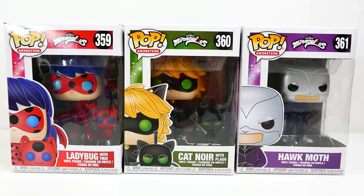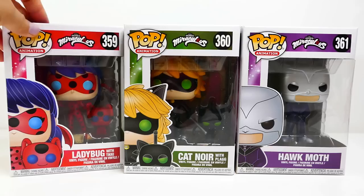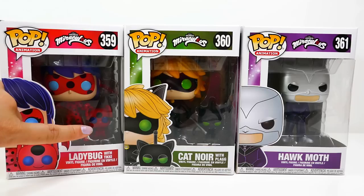Hi everyone and welcome to Evie's Toy House! Today we have three Funko Pops featuring the Miraculous Ladybug characters. I'm really excited about this one because I love Funko Pops and I love Miraculous Ladybug. These three just came out and are the first — I'm hoping they'll do a few more characters after this.